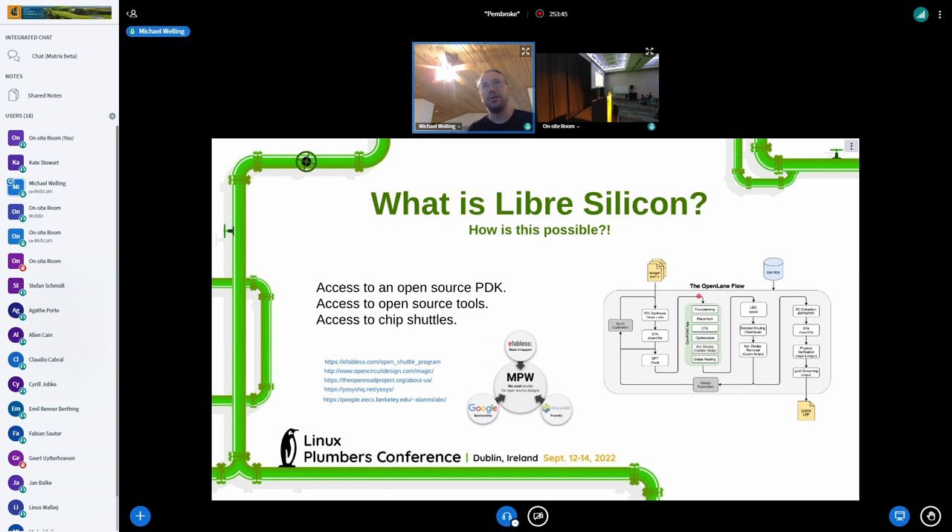At the time there was this new thing — the OpenLane flow — and it was funded by DARPA, I believe. It allowed people to create designs from RTL to digital layout or physical chips in like 24 hours. It's essentially an open-source version of the old-fashioned synthesis flow. Once they had that piece, you could make chips, but you couldn't really share them because the PDKs were still proprietary.